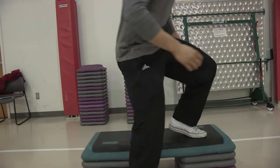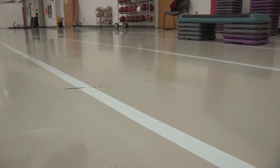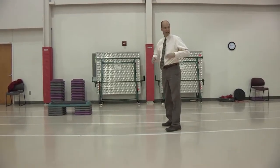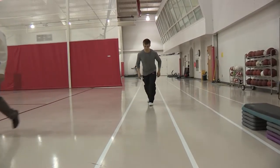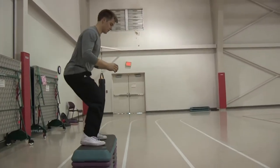One big factor is your biomechanics — how your knee is aligned relative to your foot when you start a jump, when you land from a jump, or when you change direction and cut during sports activities. Being aware of keeping your knee over your second toe when you change direction, when you're landing, or prior to jumping is key. That reduces the stress and strain on the ligaments and allows the muscles to protect the knee.